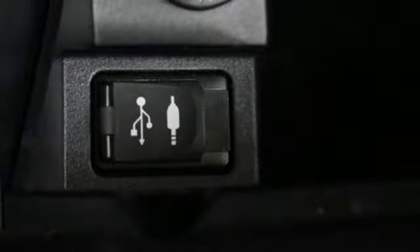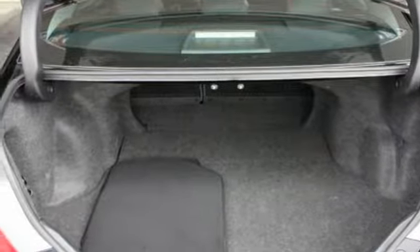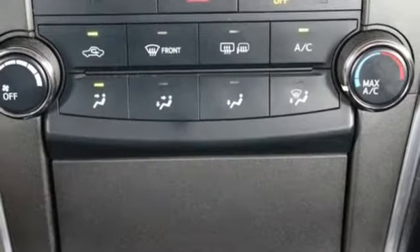And quiet ride. The Star Safety System provides plenty of road safety, while Bluetooth, Entune Audio with touchscreen display, and a power driver's seat offer convenience and comfort.